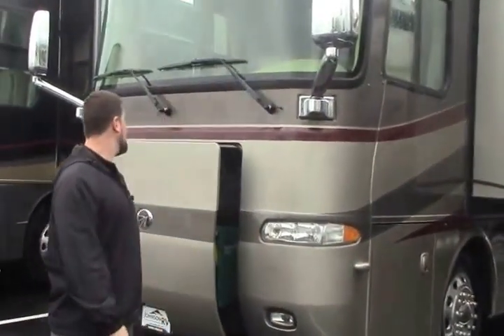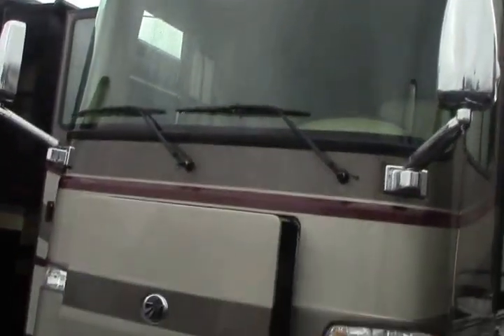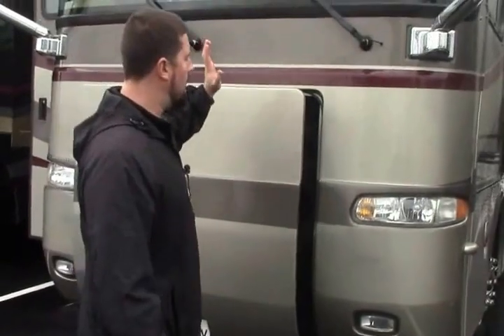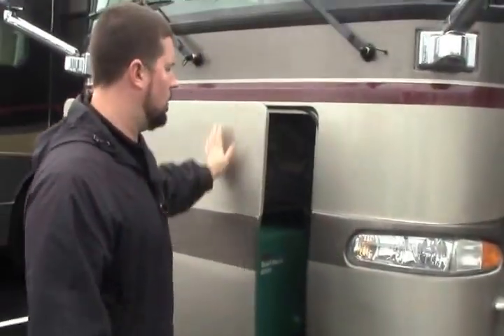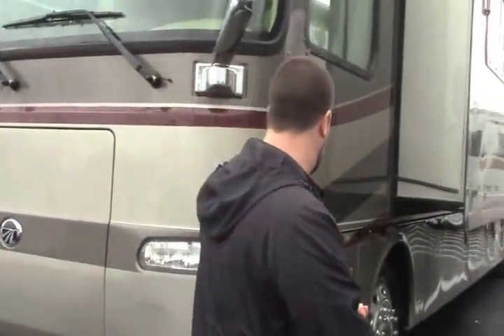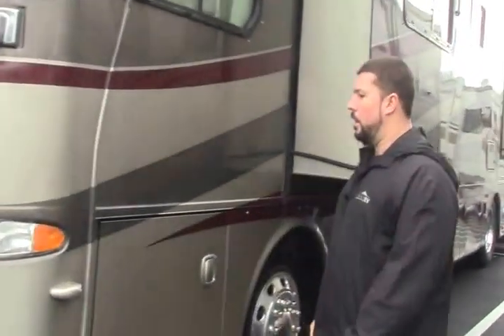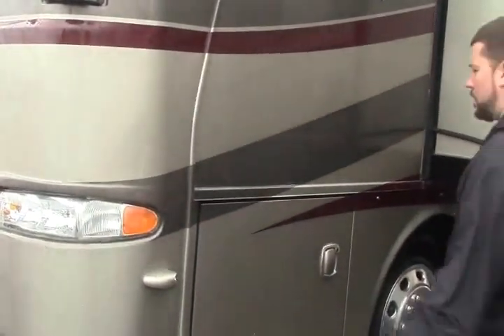We're going to be taking a look at a 2007 Monaco Diplomat 40 PET. It's a beautiful coach — full body paint, quiet diesel 8,000-watt generator. This coach is in immaculate condition. If you're looking for 400 horsepower Monaco quality, come out and see me — save you some money on a pre-owned, like new. Nice 3M masking on the front here to protect the paint from rock chips.